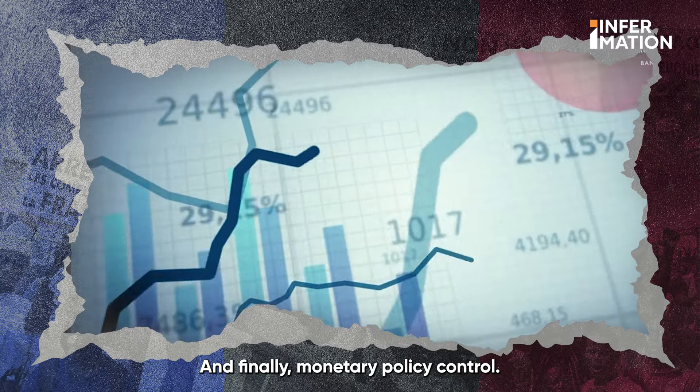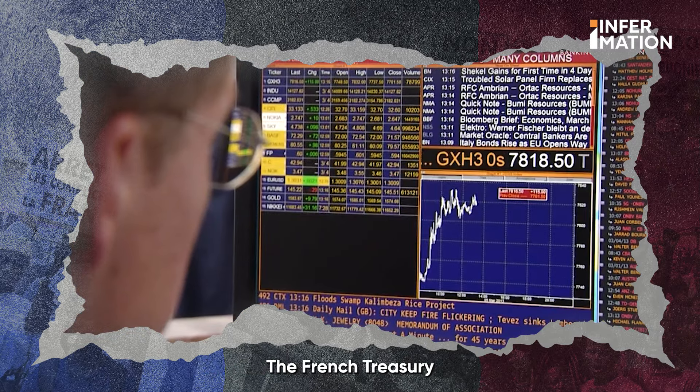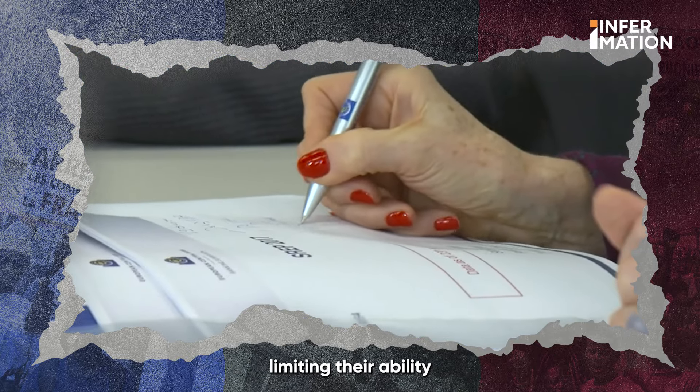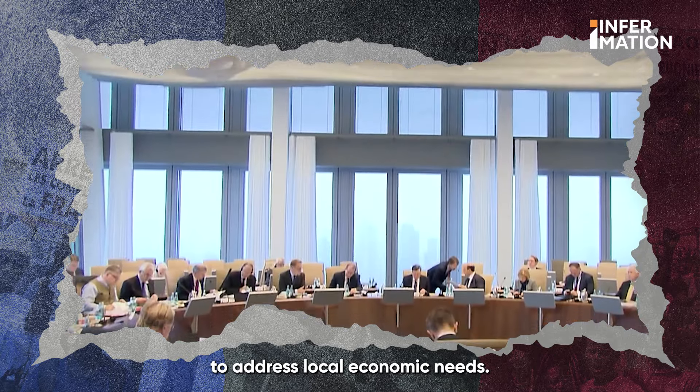And finally, monetary policy control. The French treasury and the European Central Bank set policies for CFA franc countries, limiting their ability to address local economic needs.